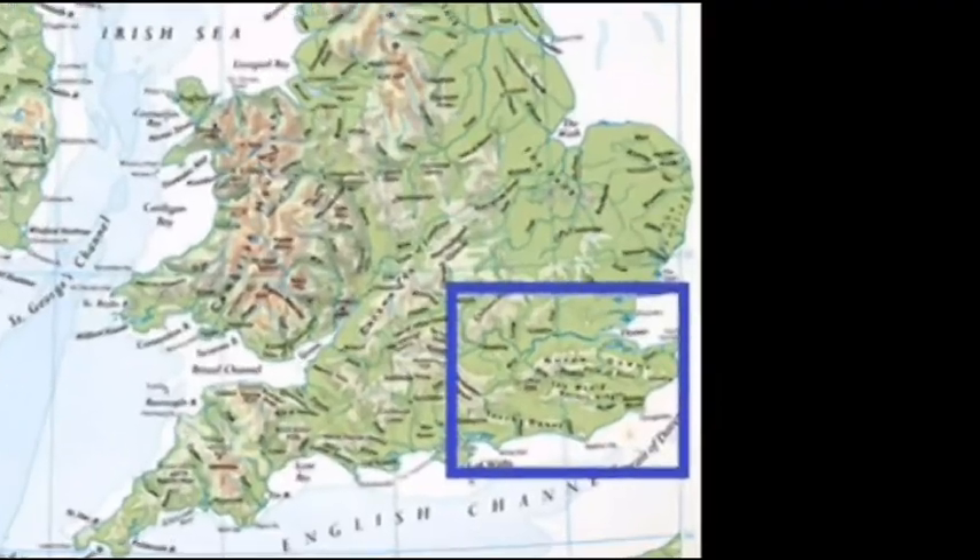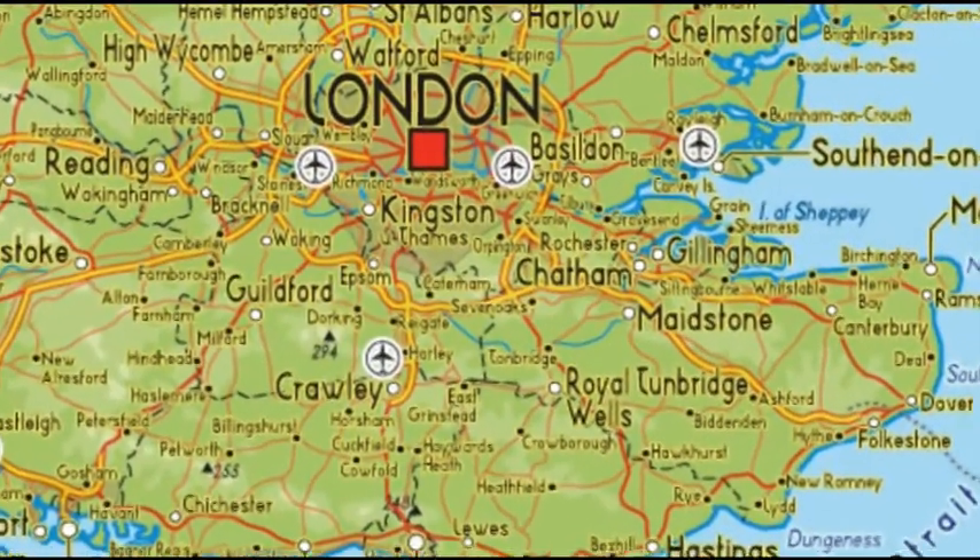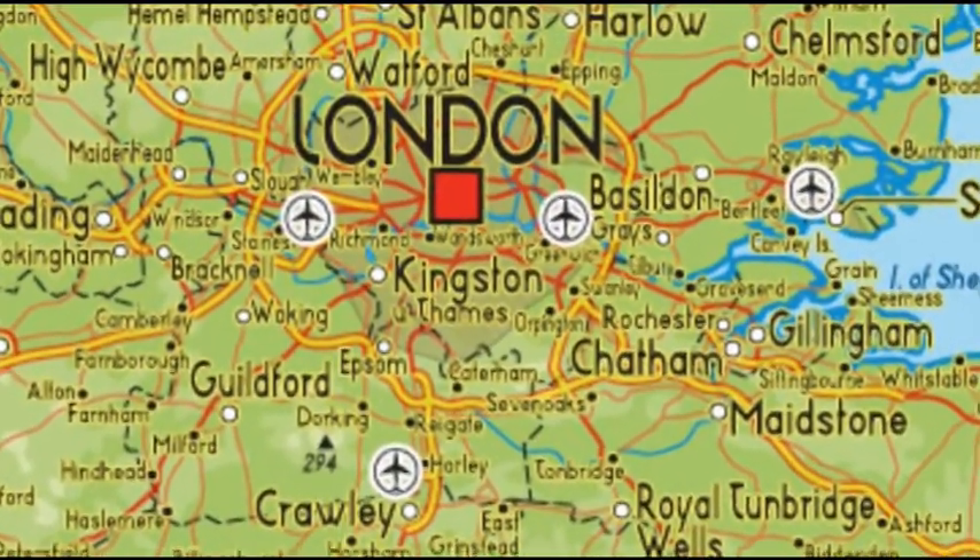My tour of Europe in 2011 with Insight Tours started in the capital of Great Britain, London, England.